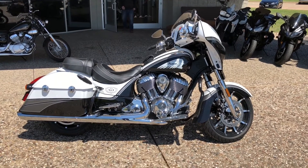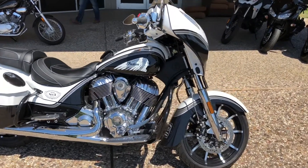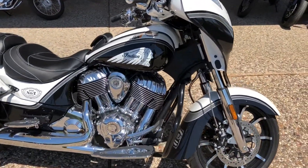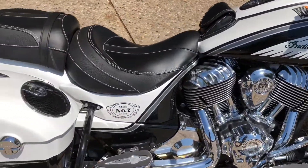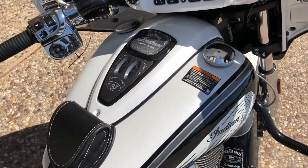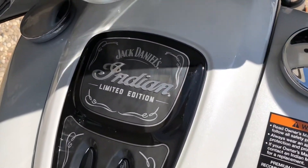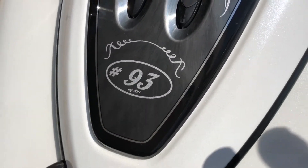Howdy folks, David out at Hopper Cycles McKinney, Texas. Got a really cool bike in for you today. 2017 Indian Chieftain Elite. This is a special edition though — Jack Daniels Limited Edition. They only made a hundred. This is number 93 out of a hundred.